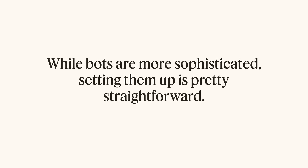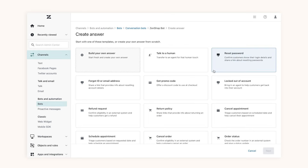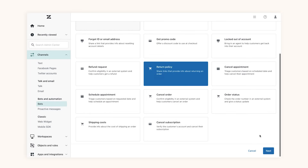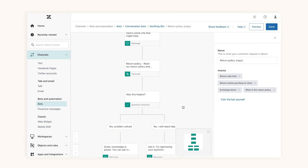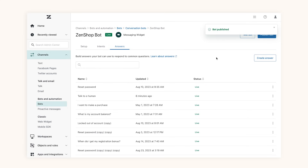While bots are more sophisticated, setting them up is pretty straightforward. Admins can use ready-made answer templates. These templates are based on the largest database of intent specific to your business. This ensures that your bots can provide immediate and accurate answers, so you spend less time on training and maintenance. And bots are up and running in minutes instead of months.